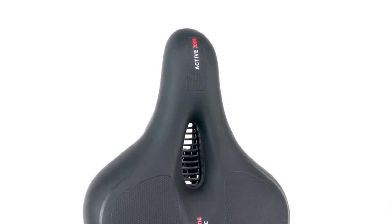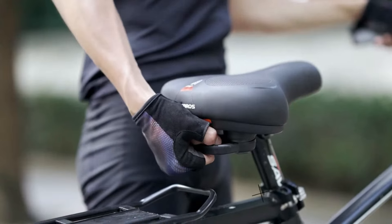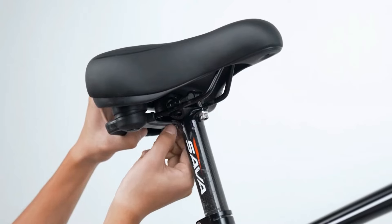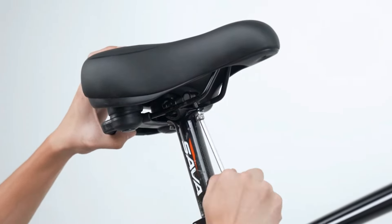A bright reflective strip increases visibility at night, with a safety handle for added security when riding with others. It fits various bike types and is easy to install with standard tools.